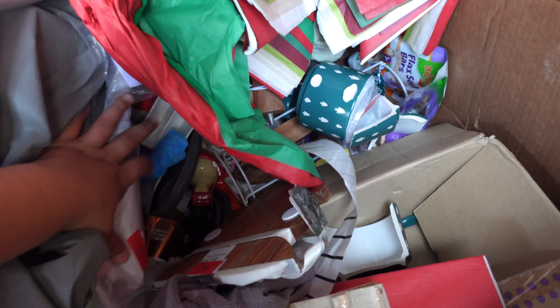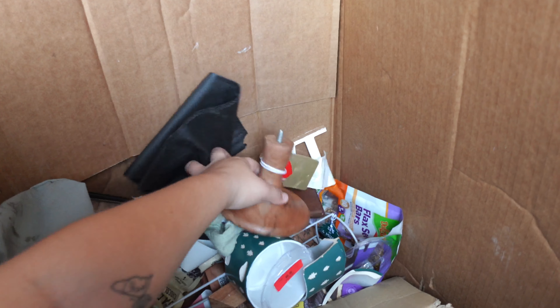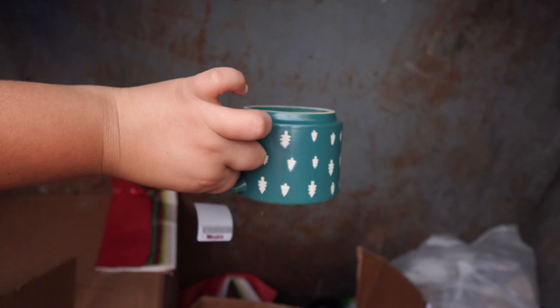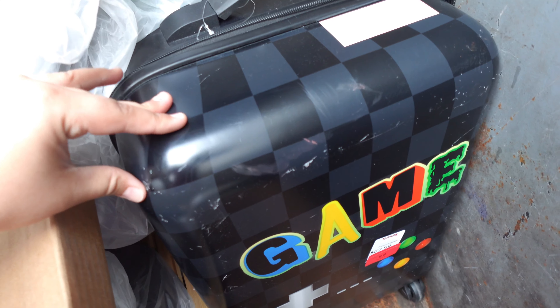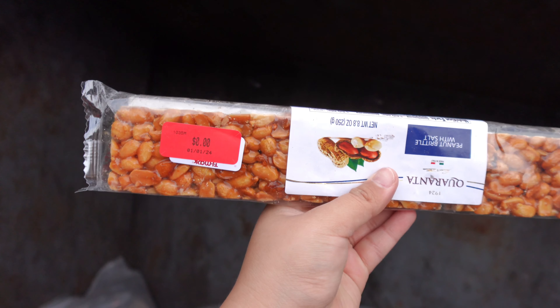I don't know, there's more cups but they're probably broken too. This cup is in perfect condition, so we're taking this. I love dumpster diving after Christmas and New Year's — it's the best time because you can find a lot of stuff. This is the luggage, it's a little messed up but it's still good, I'm gonna take this too.